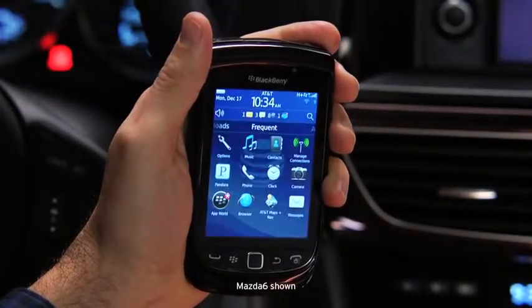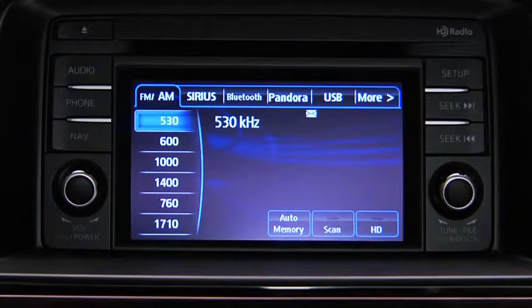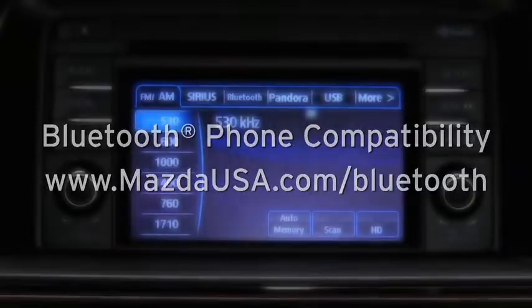Turn on the paired Bluetooth phone with message access profile and the vehicle audio system. To determine phone compatibility with Bluetooth message access, go to mazdausa.com/bluetooth.